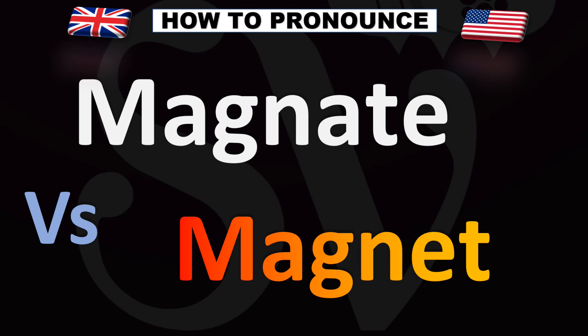The top word is 'magnate,' the bottom word is 'magnet' — magnate versus magnet. And now you know.